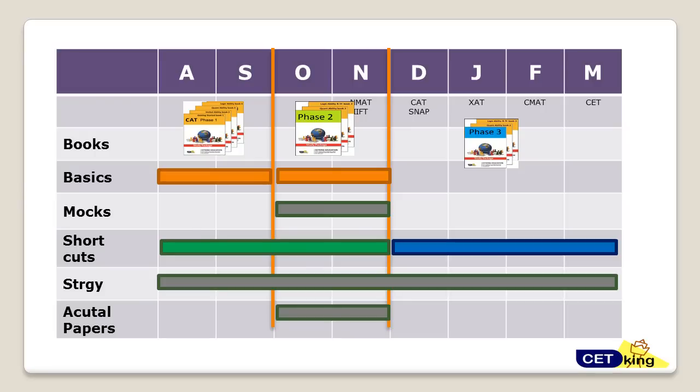Essentially the plan is to complete the syllabus three times — once at basics, a second time in revision, and a third time at the advanced level. If you can complete the syllabus three times before the CAT exam, no one can stop you from getting a good percentile. That's the overall plan for the next four months, while also keeping an eye on the non-CAT exams.